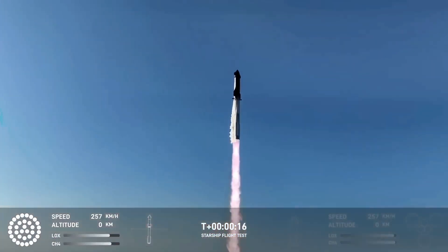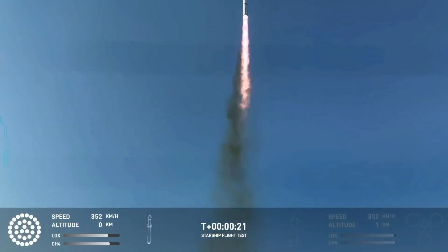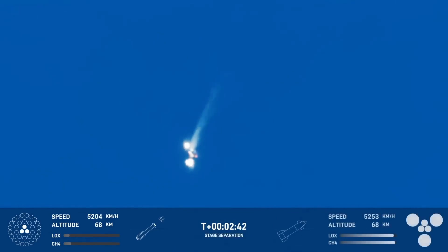The vehicle climbed steadily, leaving behind a massive plume of exhaust visible for miles. Telemetry showed the engines were working perfectly as the rocket rapidly ascended. At T-plus 2 minutes, the super heavy booster separated from Ship 31 and the booster began its descent back toward Earth.